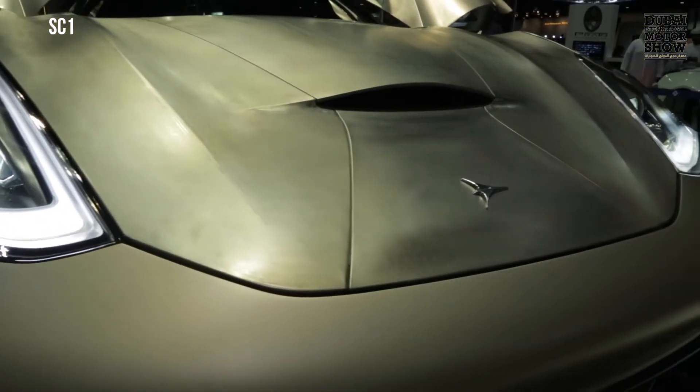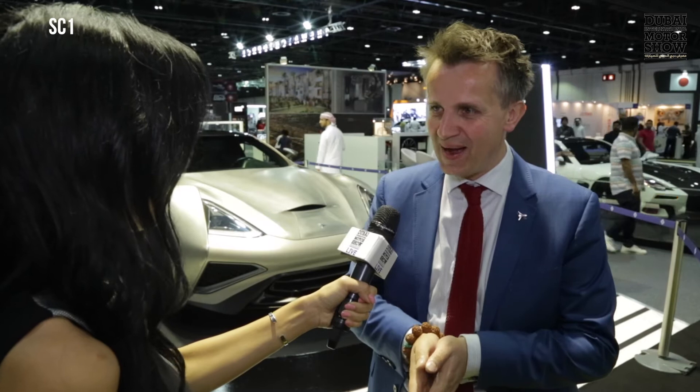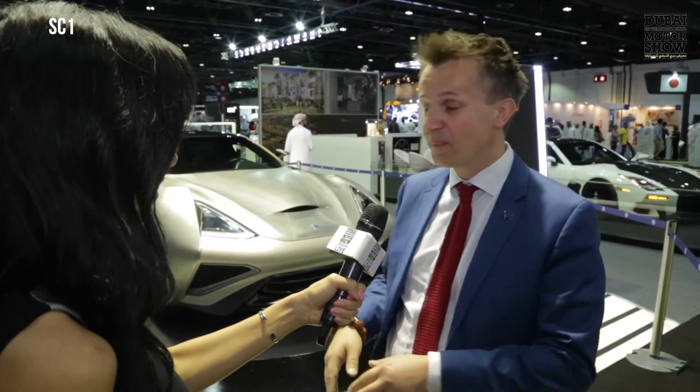We are very glad at Econa to come here to the Dubai Motor Show, which offers exceptional exposure for supercars. Supercars seem to be a real object of fascination in Dubai, more than probably anywhere else in the world. After having this car appear at Pebble Beach, California, in Monaco, and also at Salon Privé in the UK, coming here for us seems to be the perfect way to end the story of the passage of a Vulcano one-off.